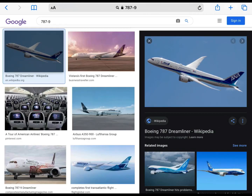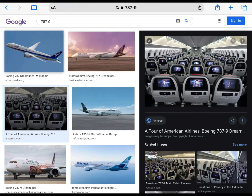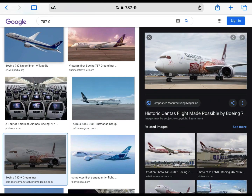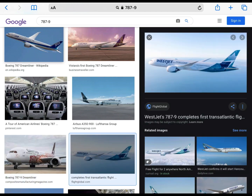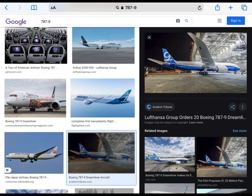Now it's time for the last aircraft of the day, the 787 Dreamliner. I've chosen the Dash 9 variant for this one. I do like it — it looks very modern. I like the engines and I like the Lufthansa livery. I like the cockpit windows as well, and I like the nose shape. Overall, it's a nice aircraft. So I'll give it an 8.5 out of 10. Final rating.